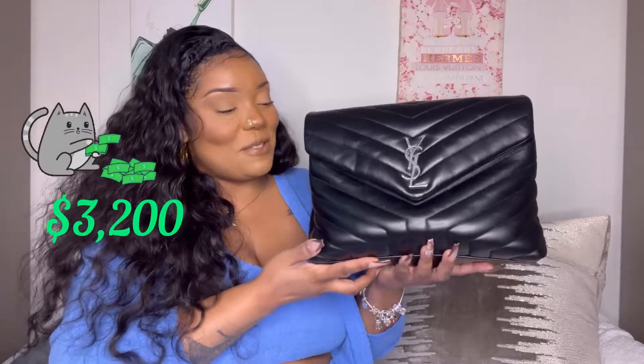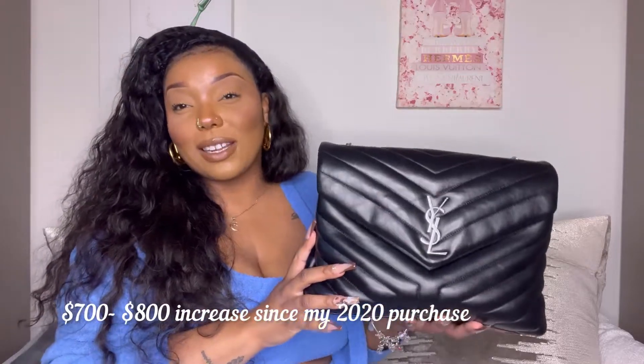I don't remember the exact price, so I looked it up to give you the new price. FYI, Saint Laurent just had a pretty decent price increase. The bag is officially called the 'Lulu Medium Chain Bag in Quilted Wide Leather' on the website, and it is now thirty-two hundred dollars. That's a big jump since I purchased it — I know I paid about twenty-four hundred, definitely no more than twenty-five hundred dollars.